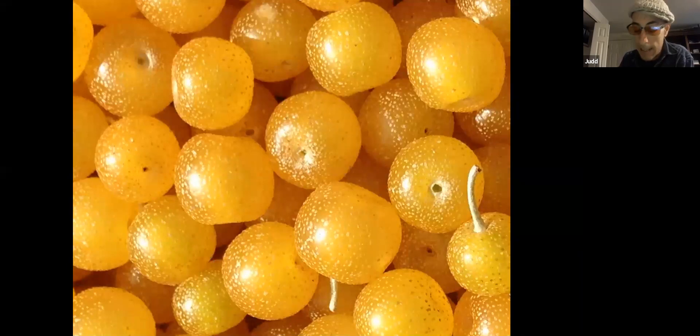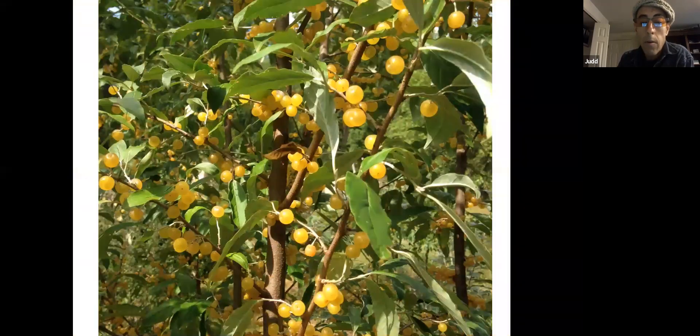I mean, you eat them and it's like eating sunshine. I shape my autumn olives into single trunk trees and I prune them, and they become some of the most beautiful edible landscape fruit trees on our property, which is saying something.